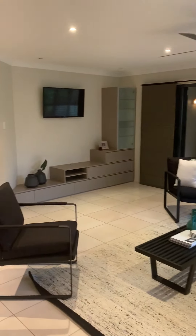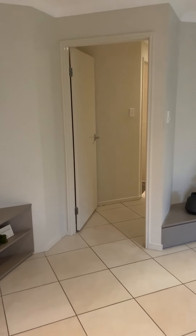Coming back to the pièce de résistance — built-in cabinetry and then this magnificent open plan living space: lounge, dining, and a large kitchen. Quality stone bench tops, stainless steel appliances, electric easy-clean cooktop, that magnificent island bench, three sinks, plenty of drawers, and additional storage down the side.